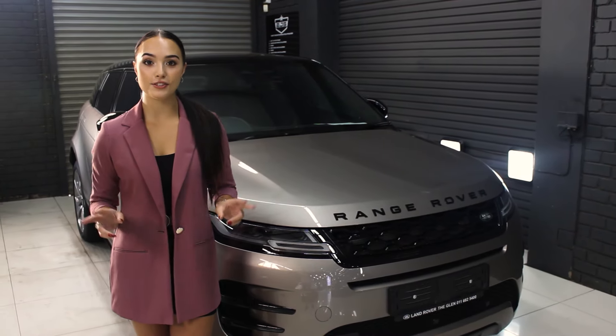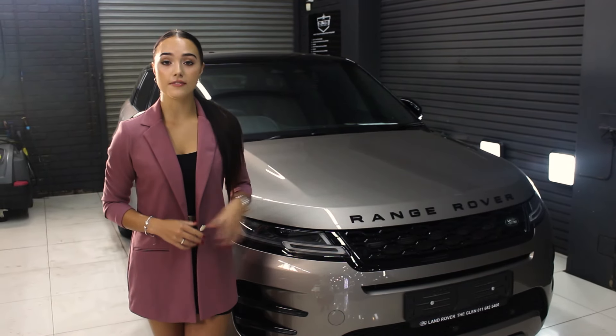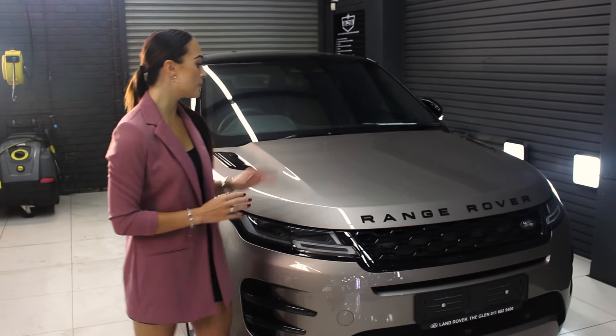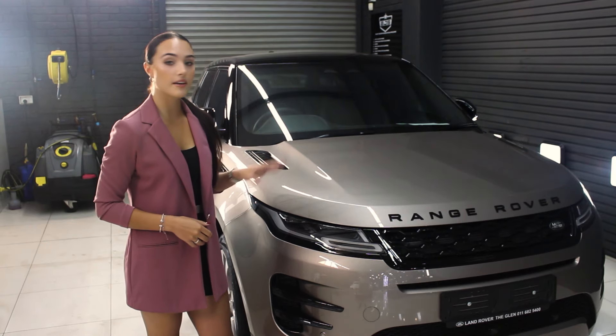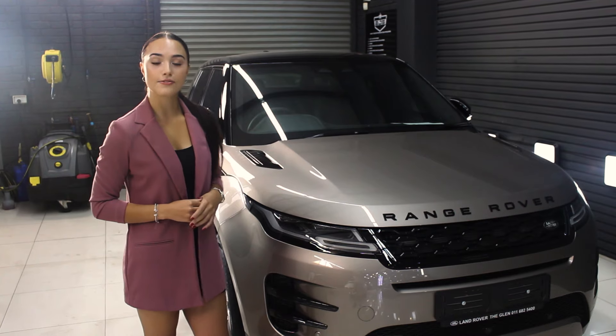Hi guys, welcome to episode 2 of this week at the shop. Starting off we have a brand new Range Rover Evoque. It came straight from Land Rover to us and it's in for a full pre-cut PPF. Then we're going to apply the Dion leather PPF and wheel ceramic coat, and we're going to finish it off with our windscreen protection film.